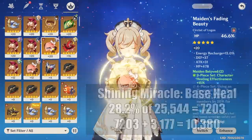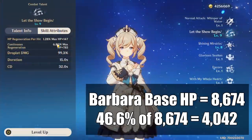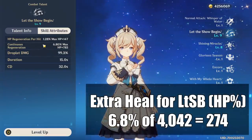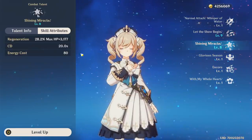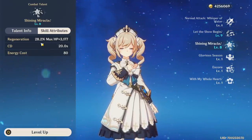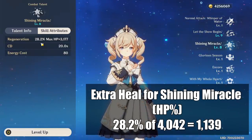Now if we were to give her an HP percent artifact she'd gain 46.6% of her base HP which is 4,042. So how much more would her Let the Show Begin heal with 4,042 more HP? The answer is 274 — that sounds like a very low number, and that's because it is. Her Shining Miracle does heal a bit more because it bases a lot more off max HP, and 28.2% of that 4,042 is 1,139.